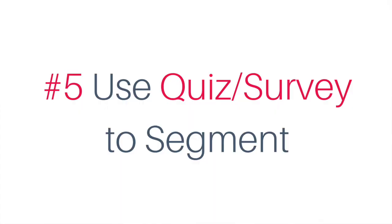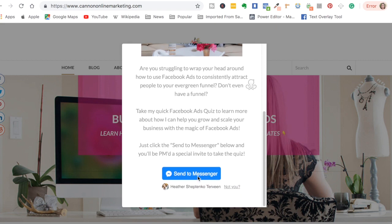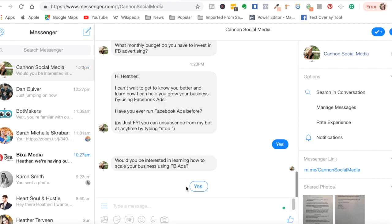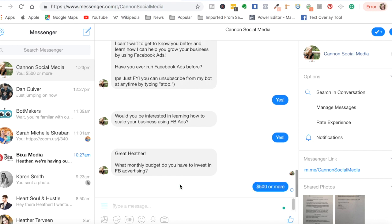Number five: encourage micro-commitments and segment your followers by using a quiz or a survey in your chatbot. For example, my client Tammy of CanonOnlineMarketing.com uses a chatbot quiz to segment folks either toward her done-for-you Facebook ad services or toward content that leads to one of her DIY Facebook ads courses. It's a quiz that helps her get to know her followers better and segments them for either done-for-you services or her online course.